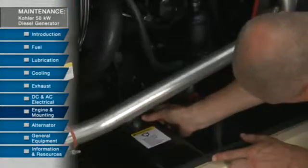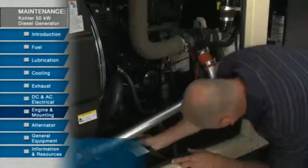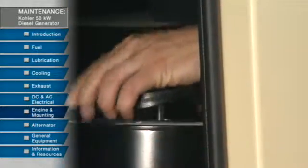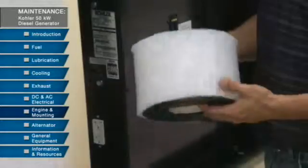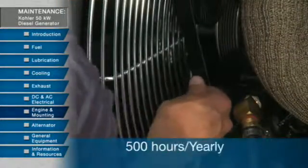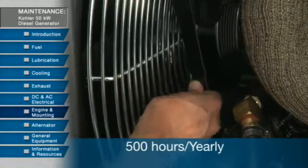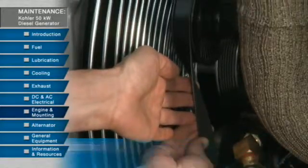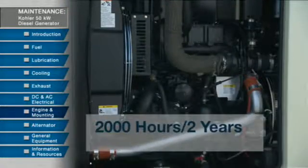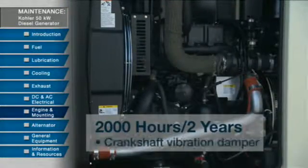It's good practice every month to visually inspect the engine and mounting for any changes or damage. Also check the air cleaner elements and replace if necessary. Check the belt tension or spring tension and look for excessive wear and cracks on the belt — replace the belt if necessary. Every 2,000 hours or 2 years, it's important to conduct an inspection of the crankshaft vibration damper, which will help reduce noise and prevent damage to the unit.